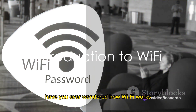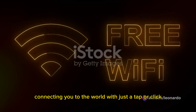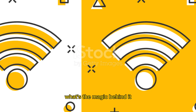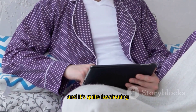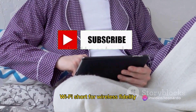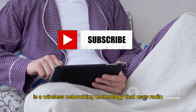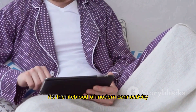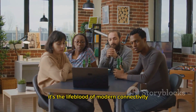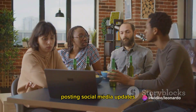Have you ever wondered how Wi-Fi works — that invisible force that powers the internet on your devices, connecting you to the world with just a tap or click? Wi-Fi, short for wireless fidelity, is a wireless networking technology that uses radio waves to provide high-speed internet and network connections. It's the lifeblood of modern connectivity: streaming videos, sending emails, posting social media updates — all of this is possible because of Wi-Fi.